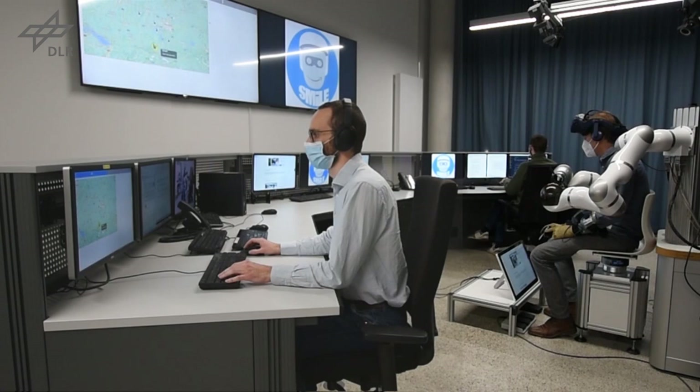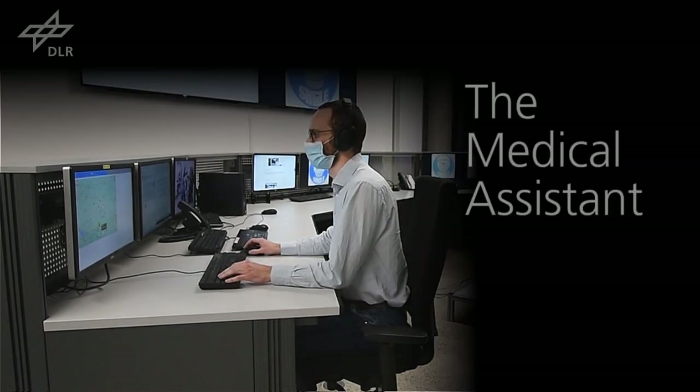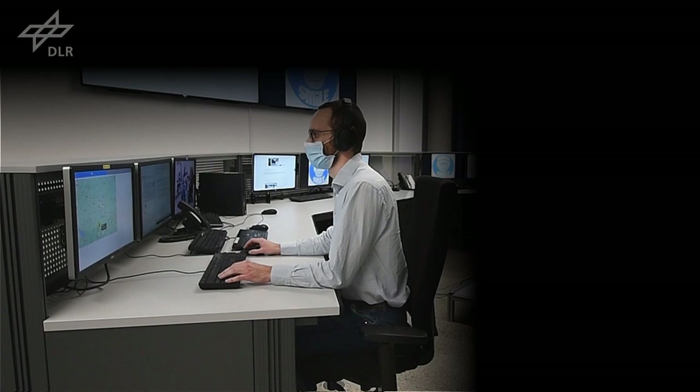There are three different roles for medically or technically trained personnel. The medical assistant is the first point of contact. They are therefore in charge of interactions with the robot's clients in case of emergency situations or when functional problems occur.